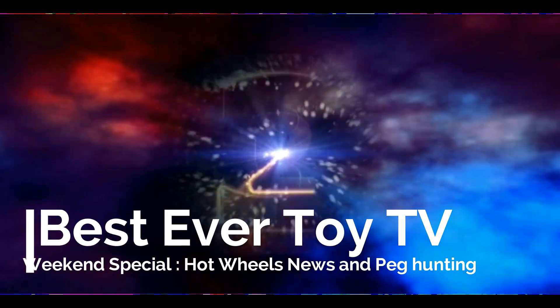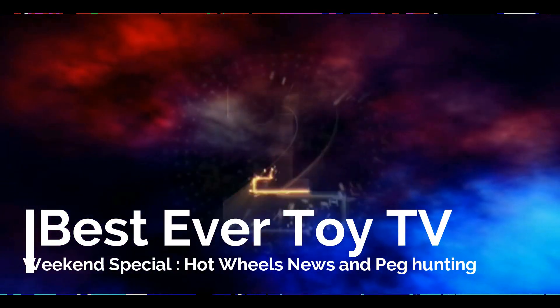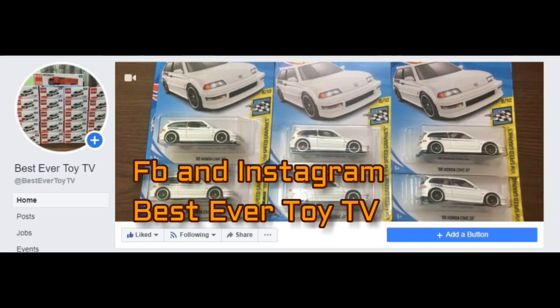Good day guys, Best Ever Toy TV! A lot of stuff going on in this video — we have Hot Wheels news and peg hunting. But before that, please like and subscribe to this channel and also our Facebook and Instagram pages, Best Ever Toy TV.